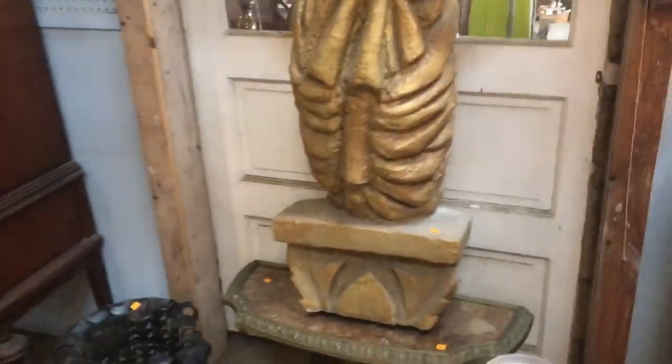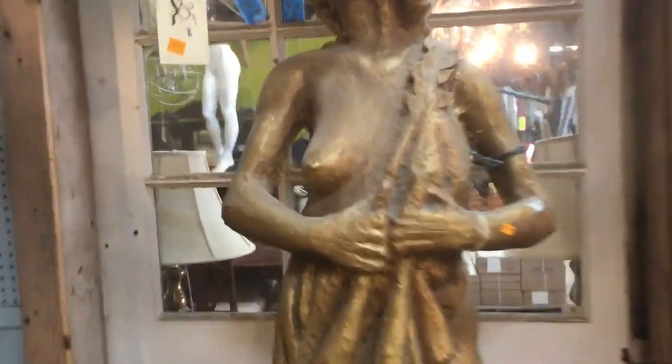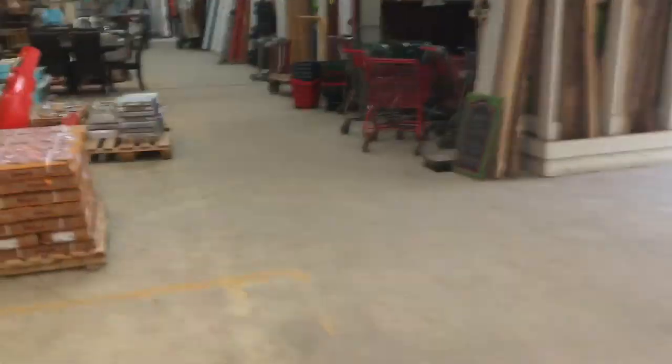So if you're looking for a statue for your room, look no farther. I only call her Felicia because that's what it says on the back, so I assume that's her name.